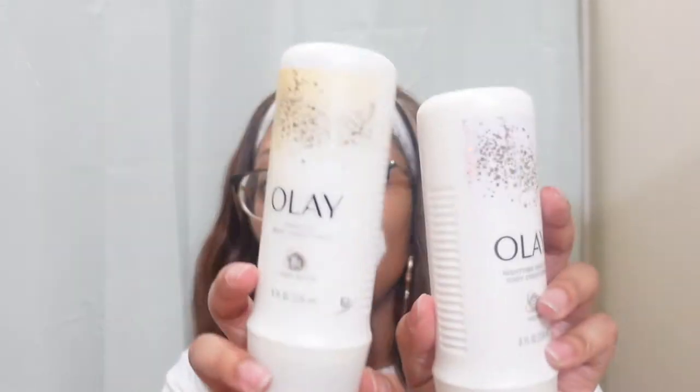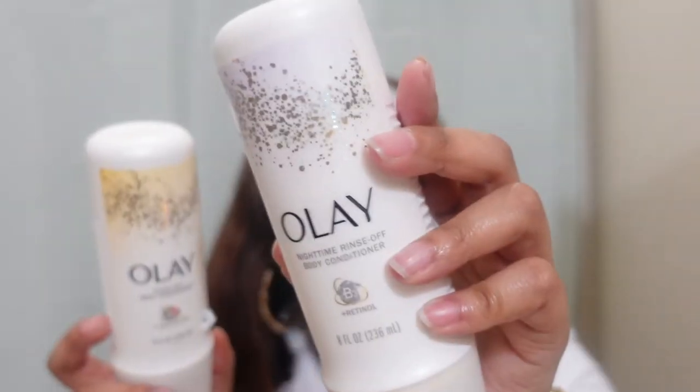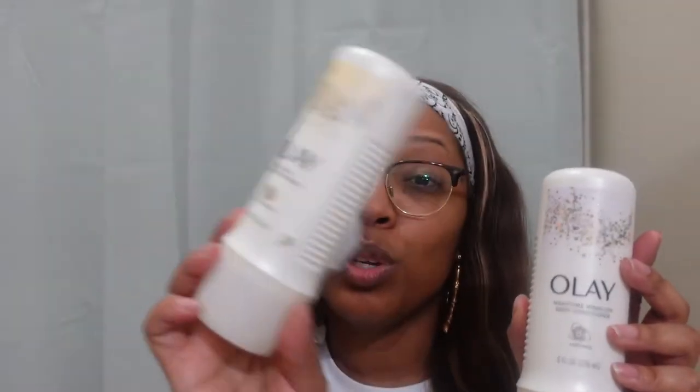The stuff I'm talking about first is what I had in the shower, that's why it's all separate. I want to get this out of the way because it is part of my collection. The next two things I want to show you are these Olay in-the-shower moisturizers. This one's the nighttime rinse-off body conditioner with B3 and retinol. This one's the B3 and shea butter. They smell different but both smell really good. I use the retinol one at nighttime and the other in the daytime.